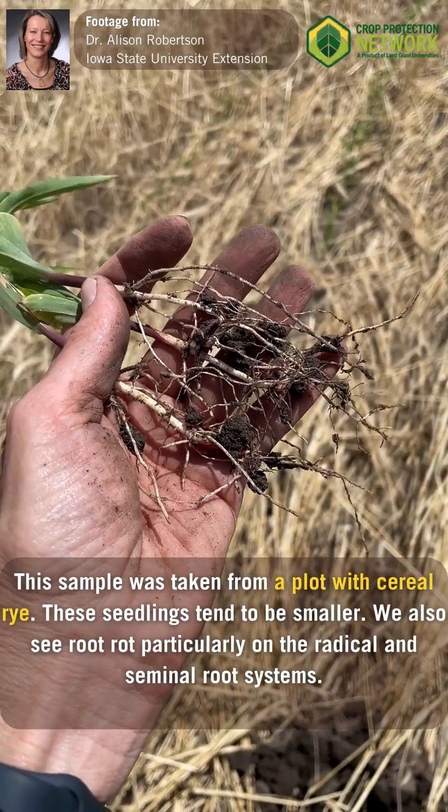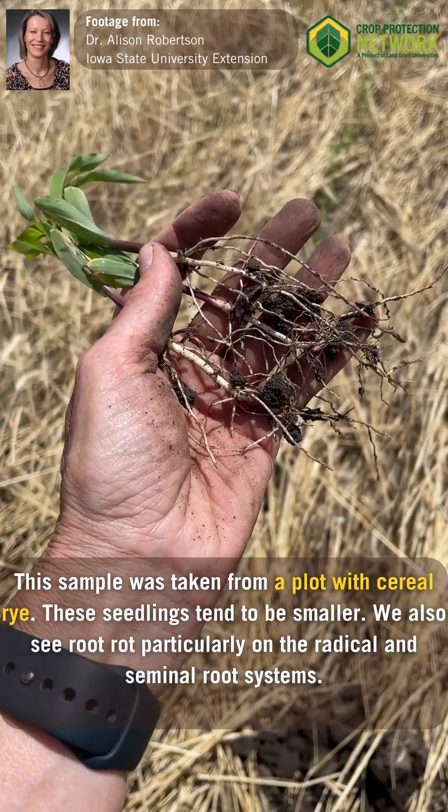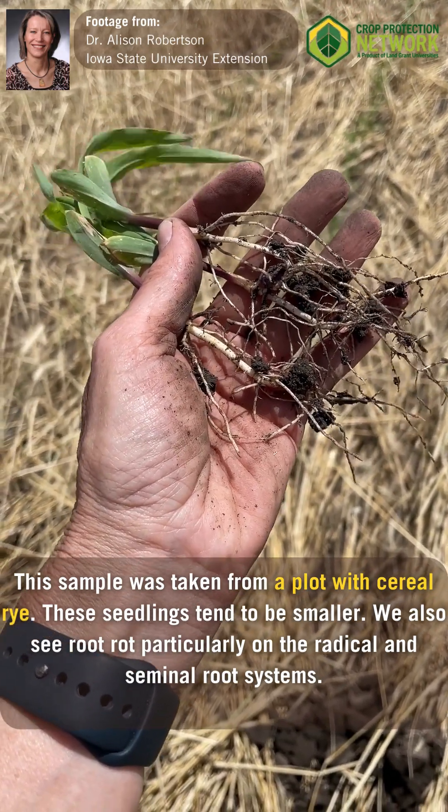This sample was taken from a plot with cereal rye. These seedlings tend to be smaller, and we also see root rot, particularly on the radicle and seminal root systems.